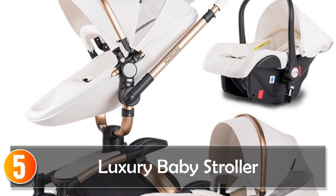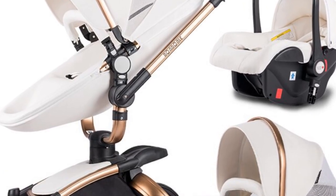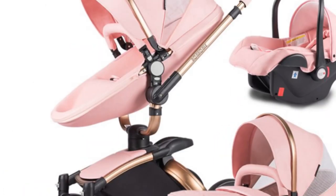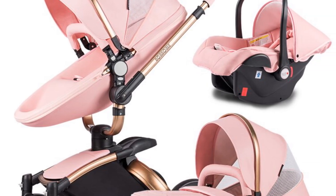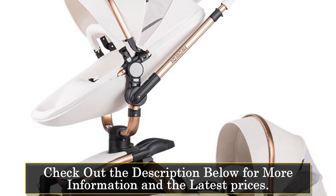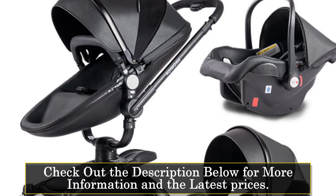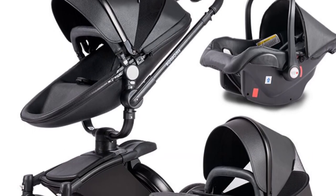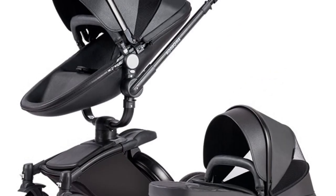Starting at number 5, the Luxury Baby Stroller 3-in-1 — a stylish and functional carriage designed to provide the utmost comfort and convenience for both you and your little one. This high-landscape stroller boasts a luxurious PU leather exterior, giving it an elegant and sophisticated look. The foldable design allows for easy storage and transportation, making it perfect for on-the-go parents, saving you valuable space.